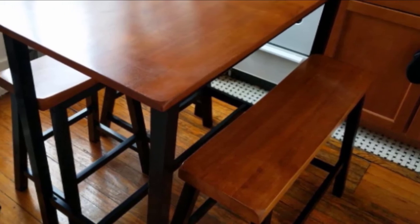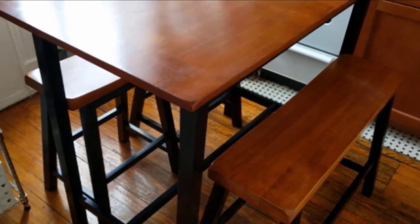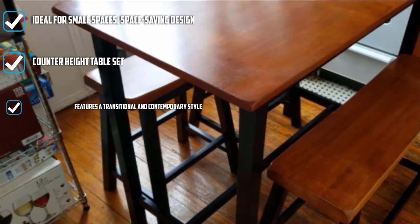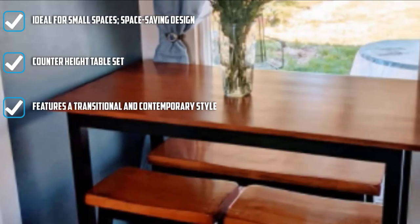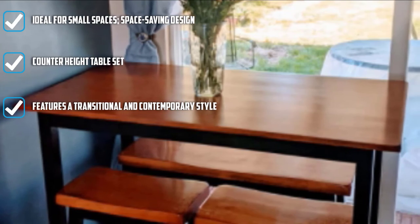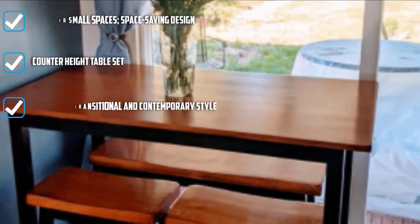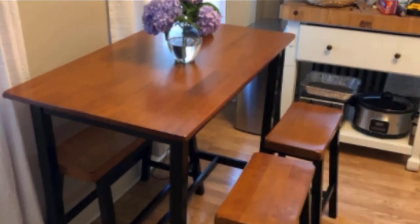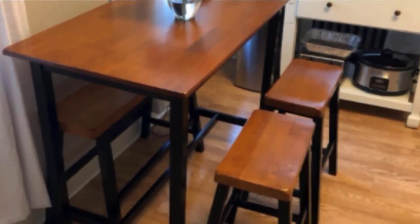It is a transitional style and definitely contemporary, satisfying those who are into modern-day decors and interiors. This table set comes with one high bench and two high stools. It also saves more storage space as you can just slide the chairs under the dining table when you're all done eating.